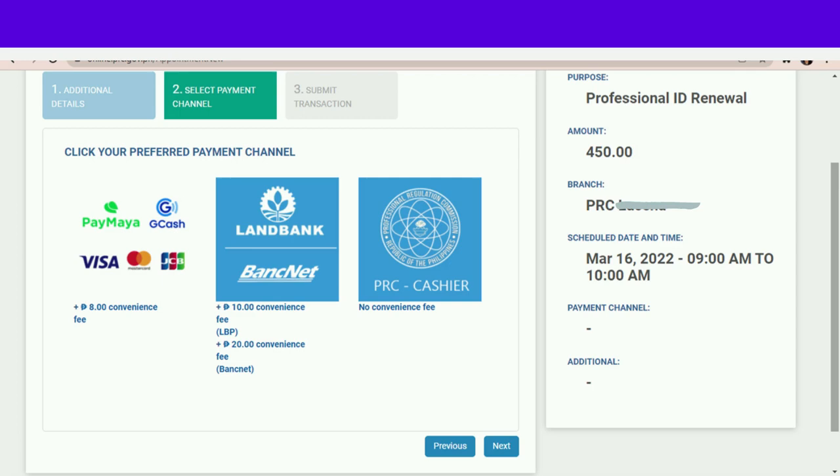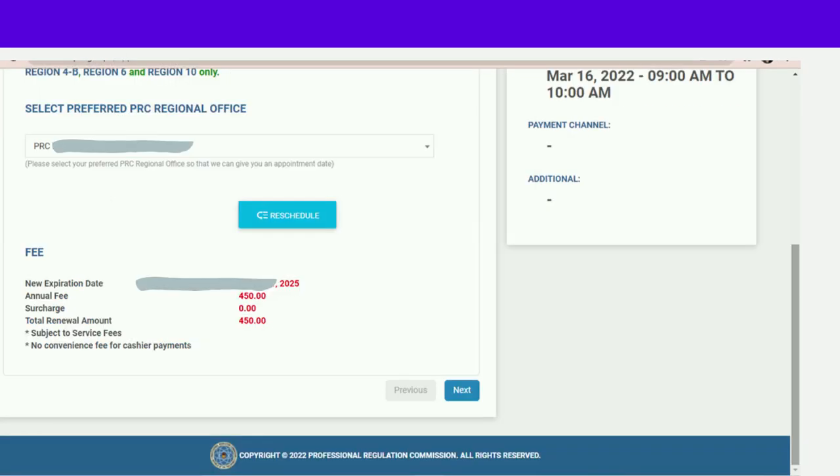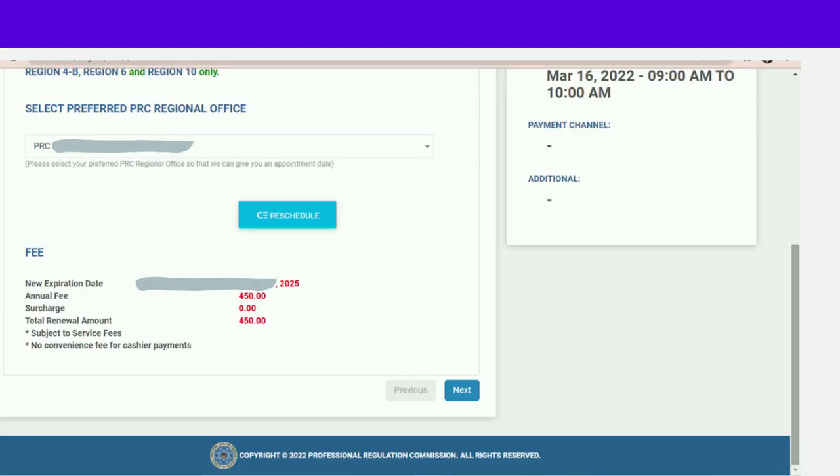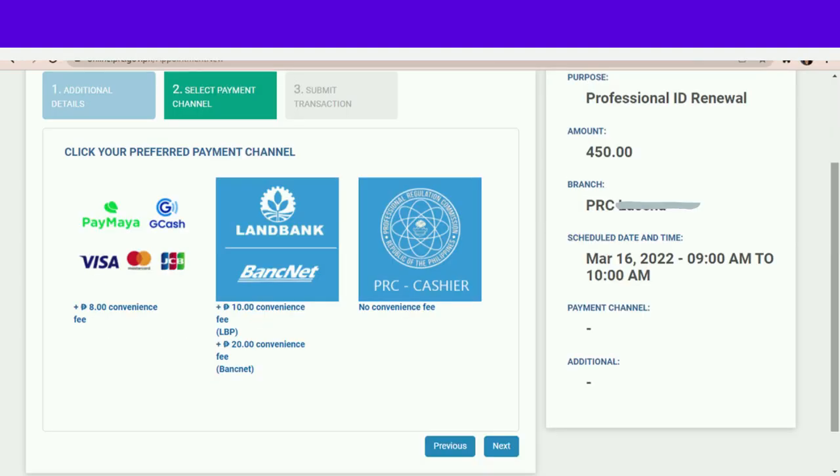Sa akin, ang pinili ko ay GCash. Hindi ko na po mapapakita sa inyo yung pagbabayad po at pag-transact po sa GCash. After po noon, babalik po tayo dito and then submit transaction — at may ibibigay sa atin ang PRC na nakadetail doon itong detailed transaction. Ito ang ating ipapakita sa PRC sa March 16 sa pagkikling natin ng ating bagong ID.